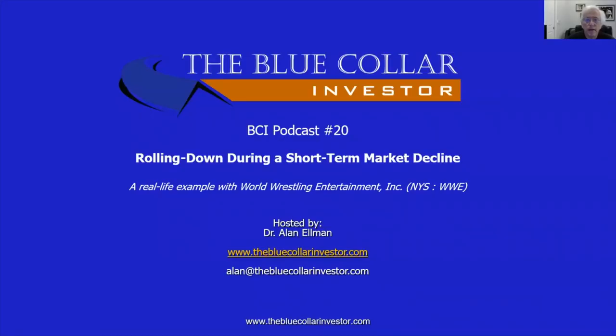Hi everybody, this is Alan Elman, the Blue Collar Investor, and welcome to BCI podcast number 20 titled Rolling Down During a Short-Term Market Decline. We're going to give a real-life example with World Wrestling Entertainment, Inc., which trades on the New York Stock Exchange under the ticker symbol WWE.